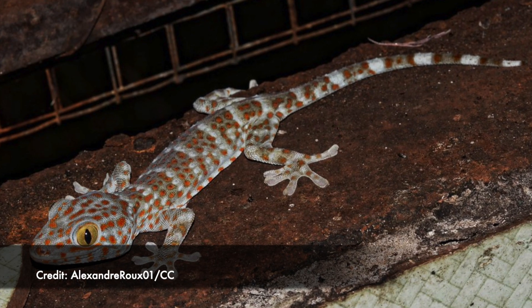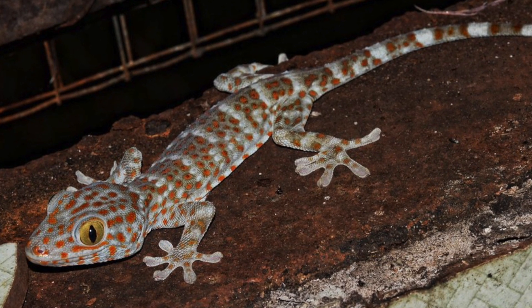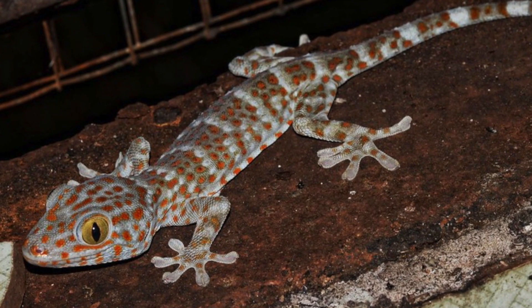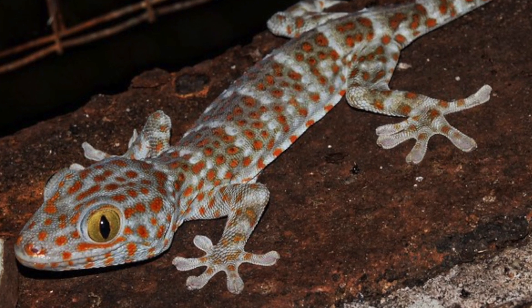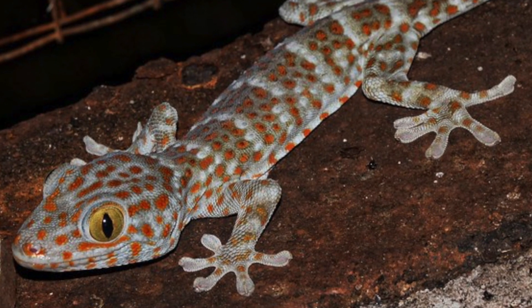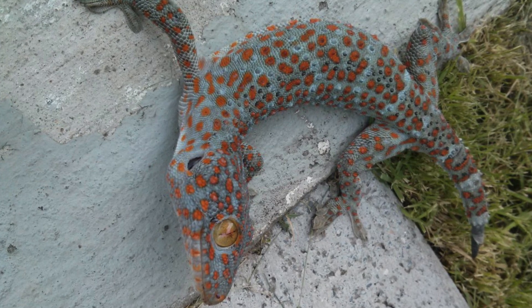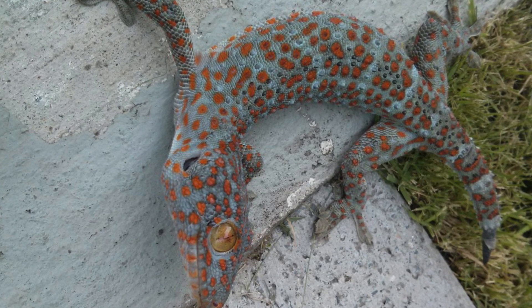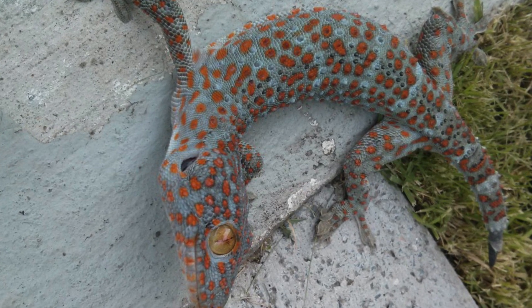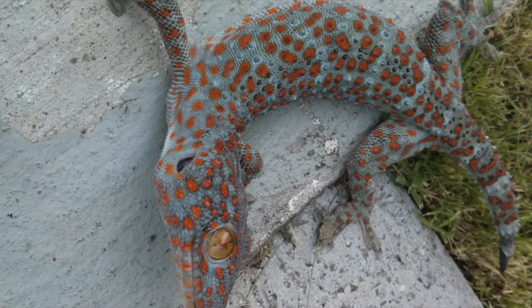Tokays are the second largest gecko species, but this little guy here is just a youngster. When he gets older, males can grow to 35 centimeters long and weigh up to 300 grams. While they are a common household pet, in the wild tokay geckos are found throughout Southeast Asia, but they've also been introduced in some areas outside of their native range, like the islands of Hawaii.